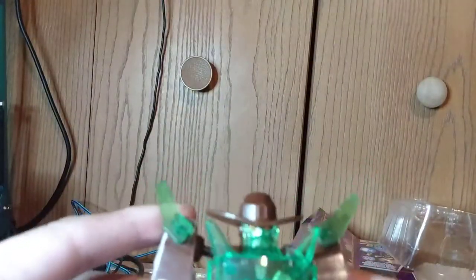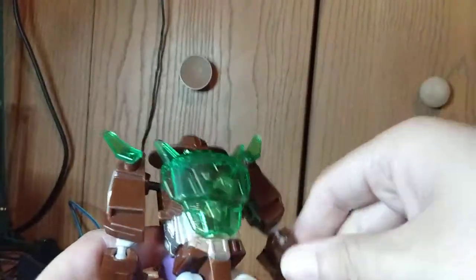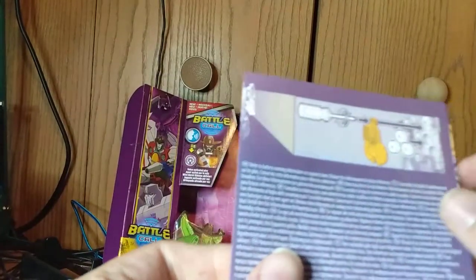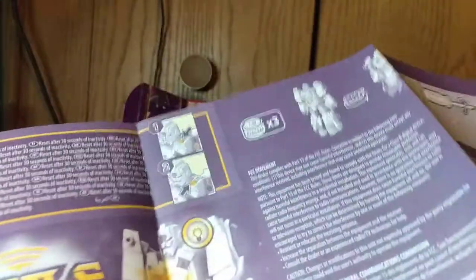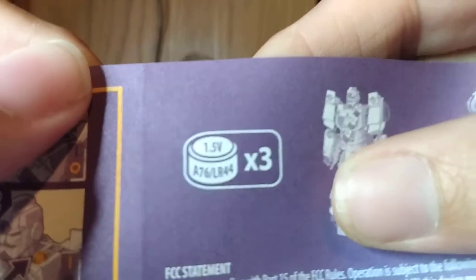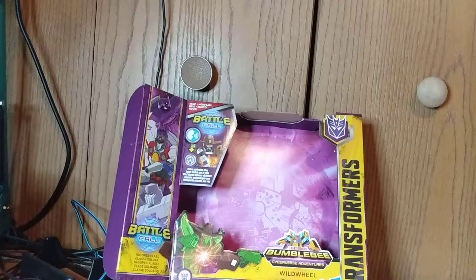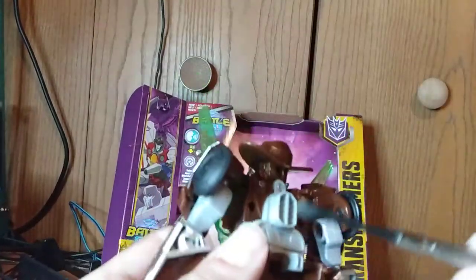His little energon armor looks pretty darn cool. Let's check the instructions. It requires three batteries — A76 LR44. I'm gonna pause and go get my mini screwdriver.